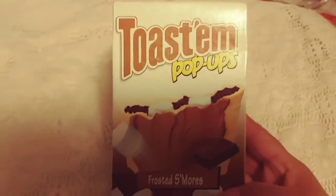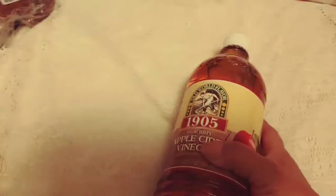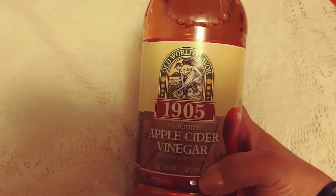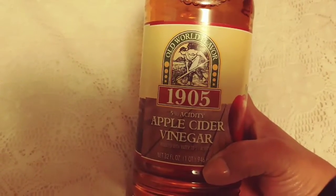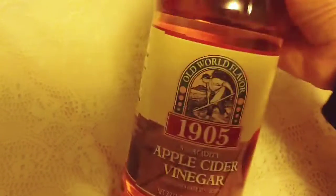Peter likes his Pop-Tarts, so he picked the Frosted S'mores — you get six pastries, three packs with two Pop-Tarts each. This was on my shopping list and I didn't know you could get it at Dollar Tree — this is the apple cider vinegar. I've been using it for a cleanse but my old bottle was expired so I had to dump it. I was actually going to get some at Walmart, but I found it here. This is by Old World Flavor and it's 32 fluid ounces.